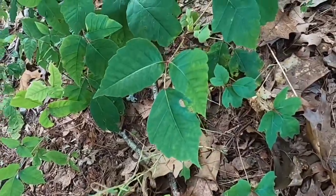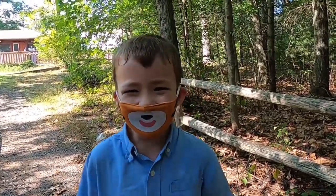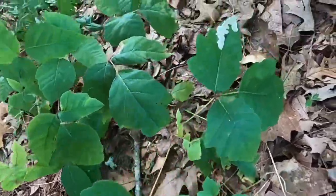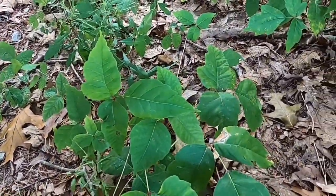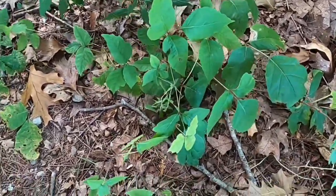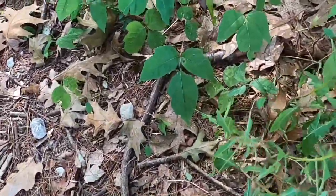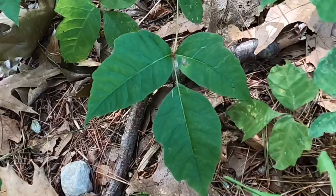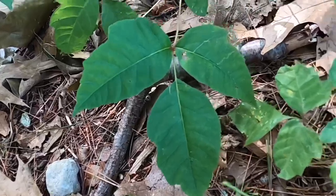You might have heard the saying: leaves of three, let it be. You can see some really nice examples here on this plant where we have clusters of what look like three leaves together. There are lots of plants out here that have three or four or five leaves clustered together like this, and not all of them are poison ivy — but most everything we see in this video here is. So you're going to have to be able to recognize poison ivy when you see it. If you're not sure that a plant is poison ivy, don't touch it. But if you want to be sure, you can look closely at the leaflets.